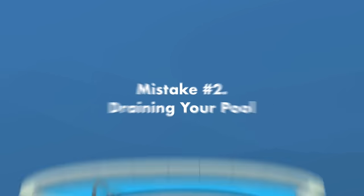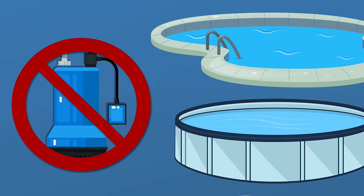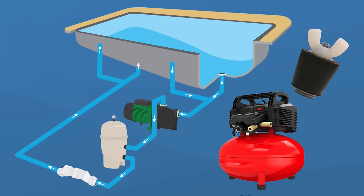Mistake number two: draining your pool. If you have an in-ground or permanent above-ground pool, you do not want to empty the water out. Exposing your vinyl liner or concrete foundation could lead to serious damage, and the weight of the water in an above-ground pool keeps the ground from shifting or freezing. Instead, the goal is to clear the water out of your lines, pipes, and equipment while still leaving water in the body of the pool itself.